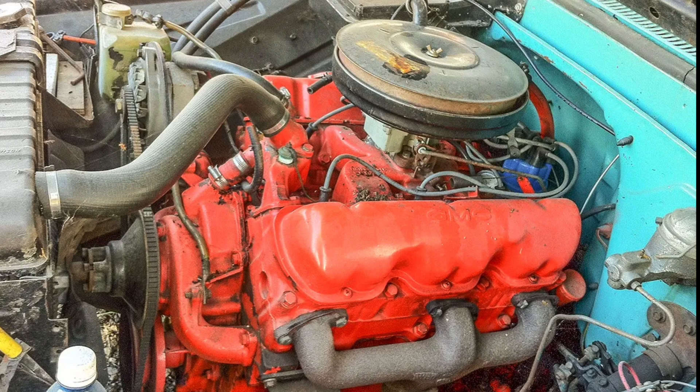Many General Motors fans are aware of the Chevrolet small block, as well as the various small blocks and big blocks that many GM divisions produced over the years. But one series of engines that is often not talked about — in some cases not even known — are the engines produced by GMC from 1959 to 1974.